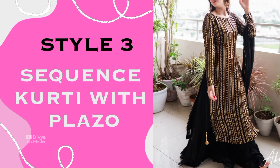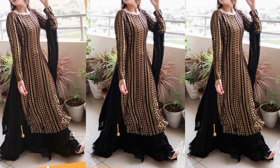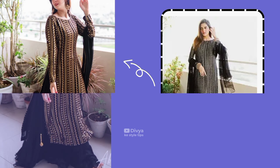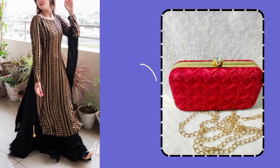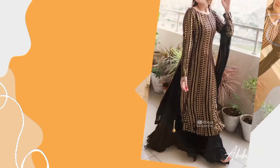You can also use clutches to enhance your look. The Sequence Kurti with Plazo is a very beautiful trend and very fashionable. If you want to style this suit, you can purchase it from Amazon. With this you can wear matching earrings, and in heels you can wear sequenced heels — it will be a very beautiful look. The combination of red and black is very beautiful.